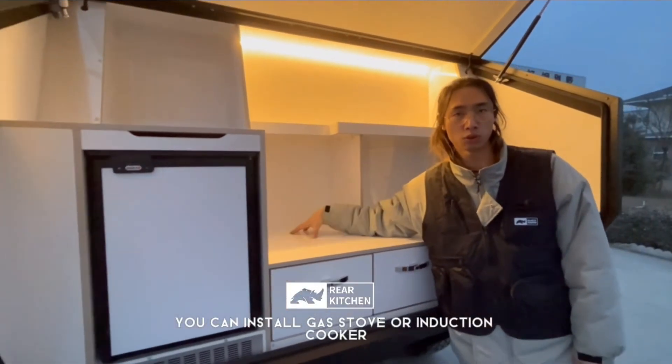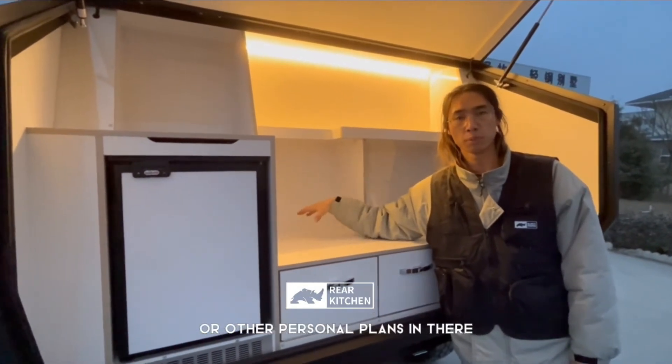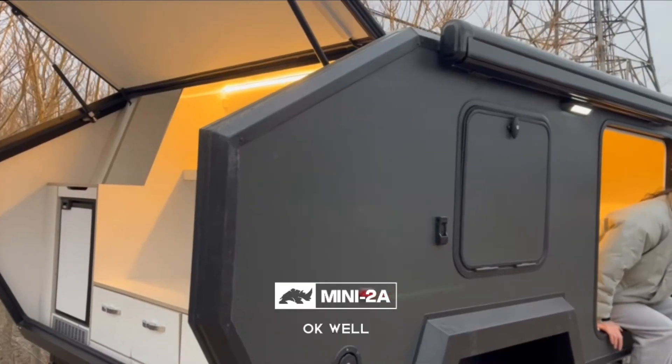The spare middle part is used for a kitchen upgrade. You can add a gas stove, induction cooker, or anything you want based on your personal plan.